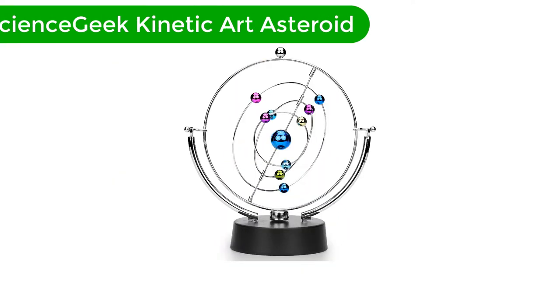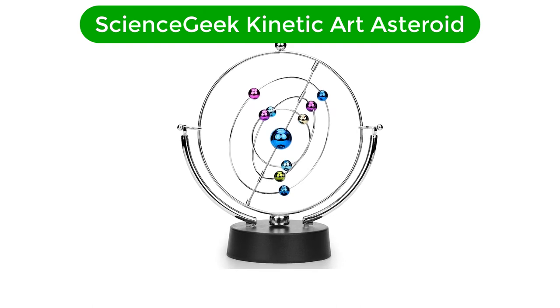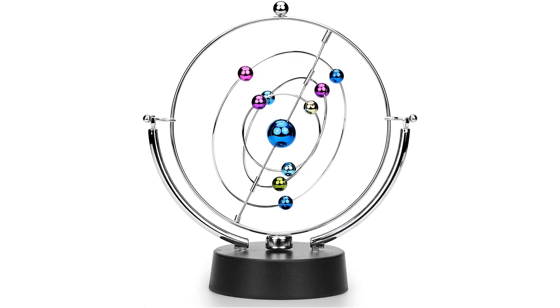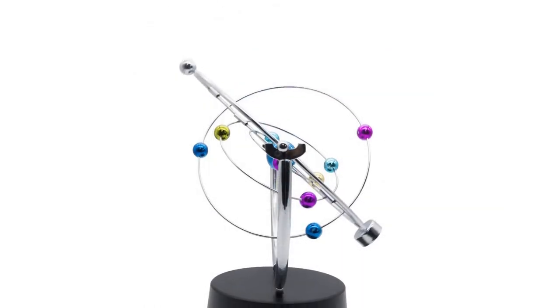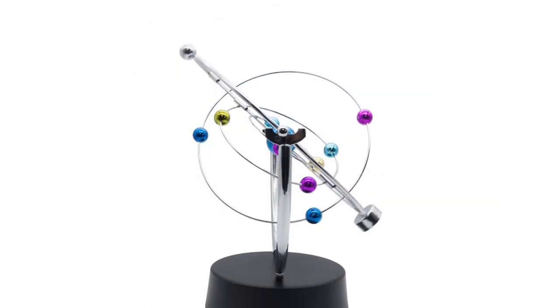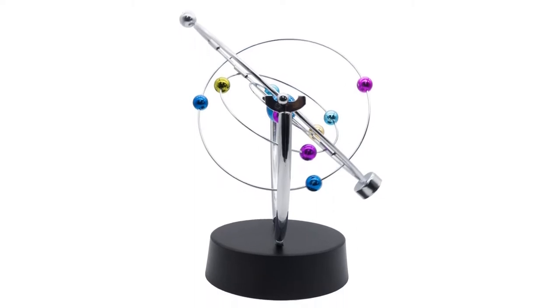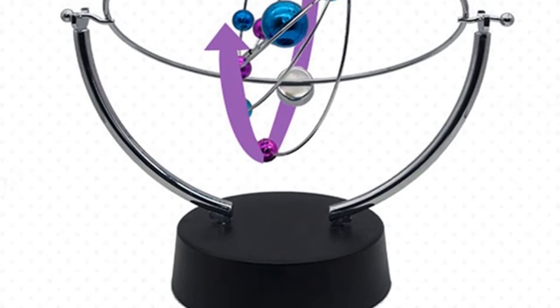Number 3. Our third best pick is the Science Geek Kinetic Art Asteroid. This beautiful desktop toy is ideal for children and adults alike, and will look as comfortable in an office or classroom as on a home desk. It is intended to impress customers, colleagues, and fellow students alike.